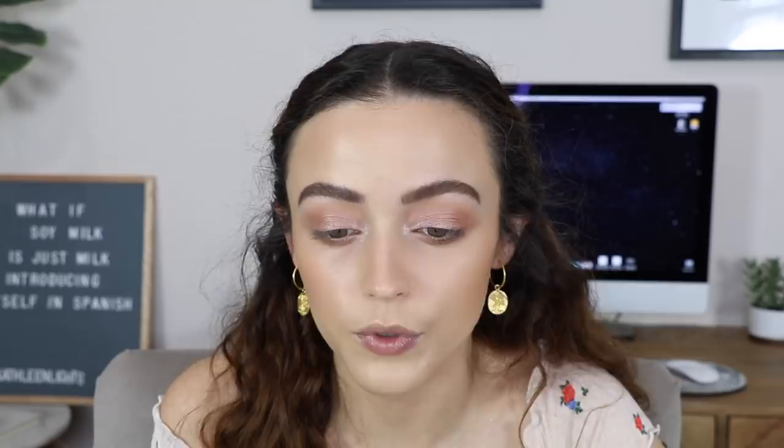Milk recently released these long-wear gel eyeliners and I've never tried them before. I'm going in with the regular matte brown shade in CEO — adding that to my tightline and waterline. These are very very glidey — it took nothing to apply to my waterline. I'm using the smudger side to blend it in. The only thing is you don't get a lot of product — it's a $22 eyeliner — but if it really lasts all day it might be worth the money.